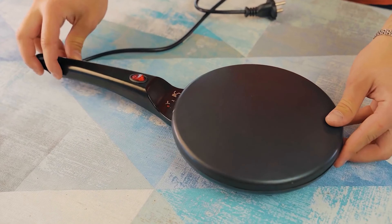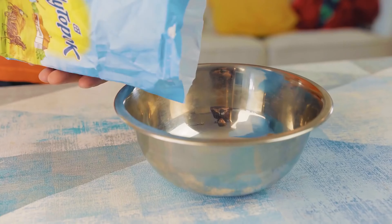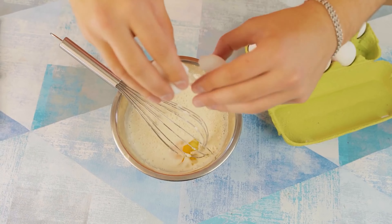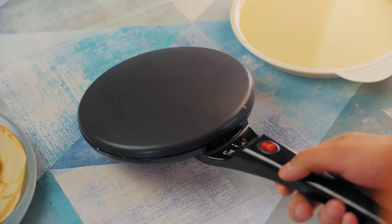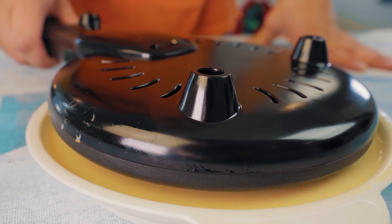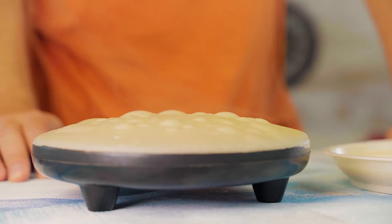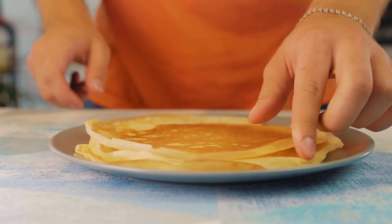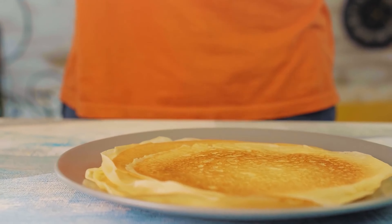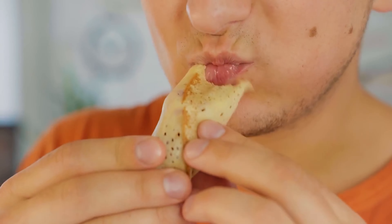Some gadgets are not clear at once — what's this flipping thing, what's it used for, and why does it heat up right after you turn it on? To show you how it works, let's make a standard pancake batter, then put it in the bowl which comes together with the gadget, and finally place the hot pancake maker right into the batter. Without a frying pan or any oil, we got a perfect thin pancake. In 5 minutes we got a whole plate of perfectly done and delicious pancakes. There is only one minus — you risk gaining weight if you always cook such a snack.